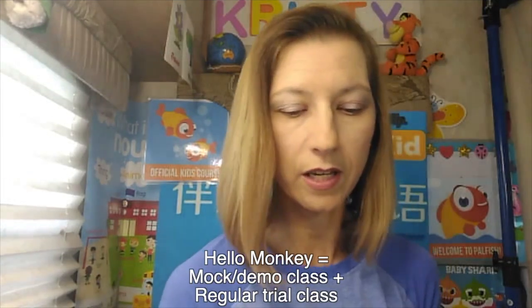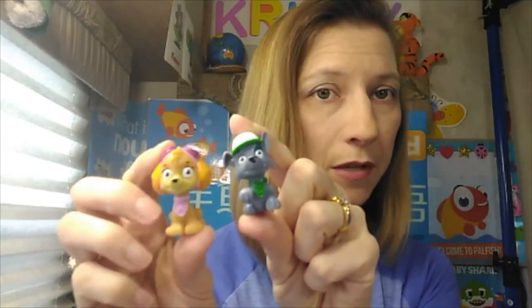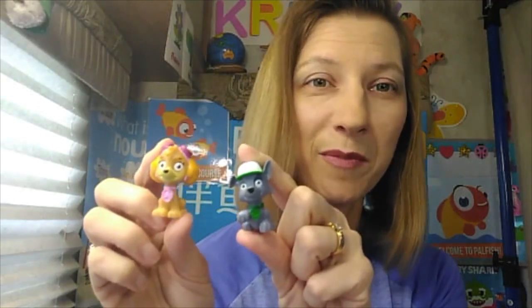I also have a monkey and a koala because I'm from Australia. The monkey is for your trial class — it's actually the class you'll use for your demo when you start with Palfish. You don't have to go out and buy a lot of stuff. Sometimes I'll see something and think it'll be amazing for class and never use them. So these were, again, from Dollar Tree — that's pretty much most of my classroom setup.